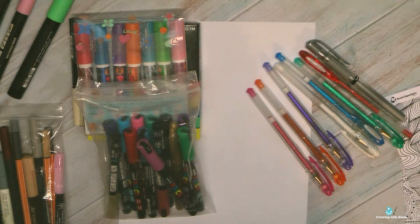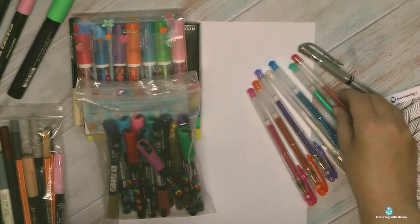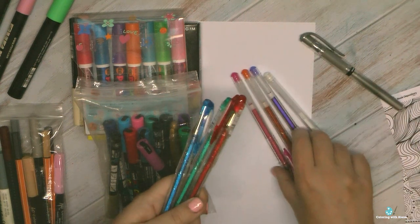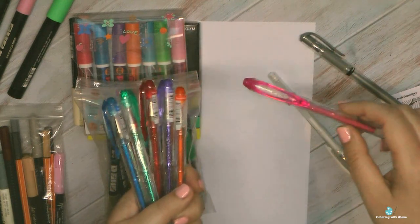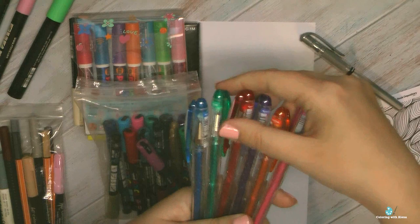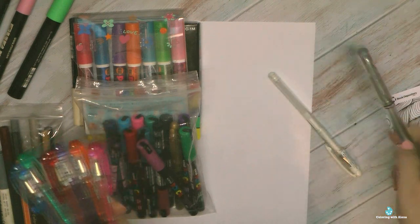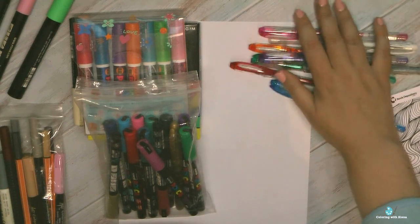Apart from Posca I have some gel pens — but that's all I own. I know many people have huge sets of gel pens and know how to use them, but I'm not sure how to fit them into my style of coloring. What I have is this set of glitter gel pens by Uniball Signo, which has 6 colors plus silver and gold — 8 colors total. I also have one more silver and white. A very moderate stash of gel pens.